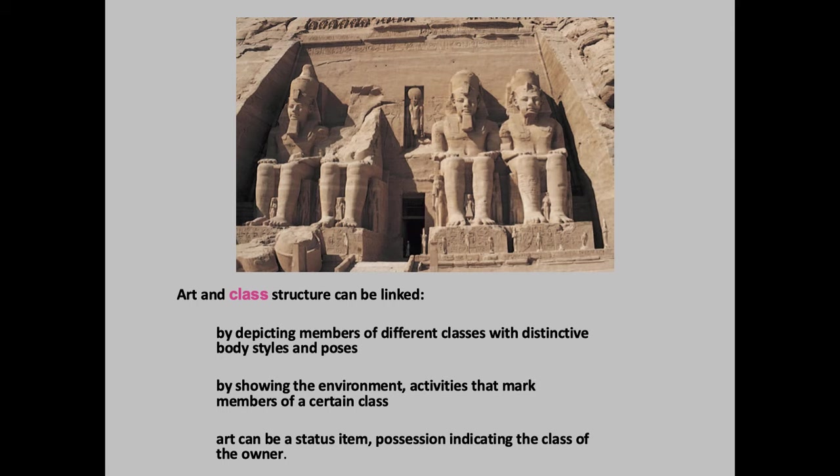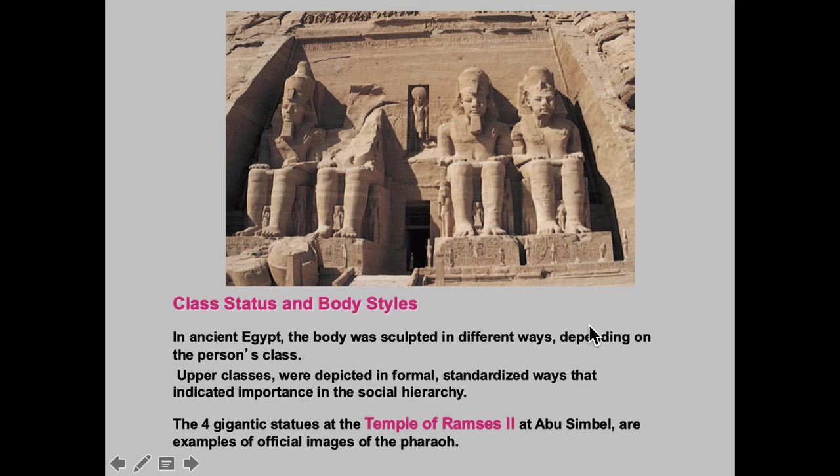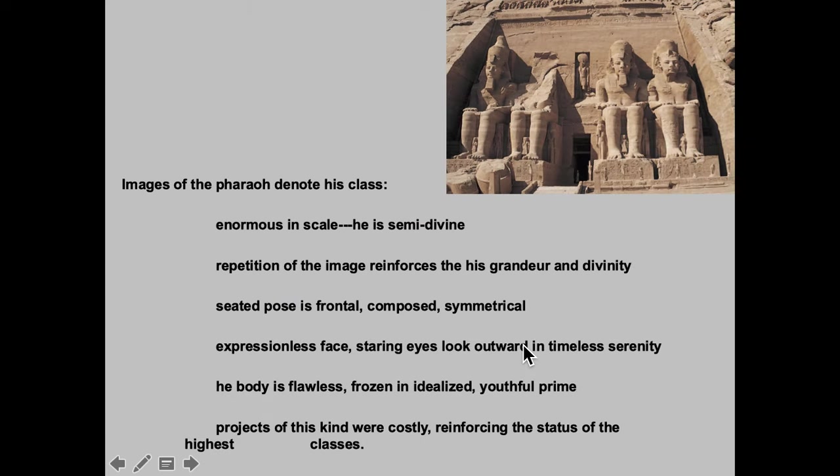We have these distinctions of how the pharaohs are depicted — we've looked at a number of these things, very organized and staid, and of course they're quite large. We're looking at hierarchical scale — this guy is super large, these other figures are not as important. That is one element of this, but there's a standardized way that you're going to depict the ruling class. He's enormous, semi-divine. The pose is frontal, composed, symmetrical, with an expressionless face, and the body is flawless. He's always in his youthful prime, regardless of when he died.